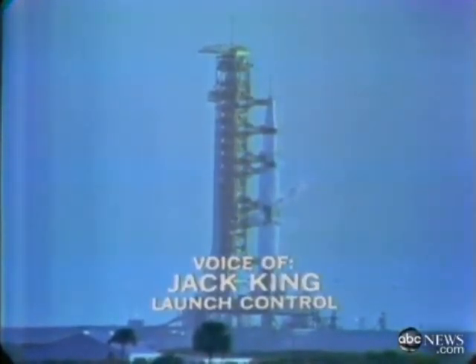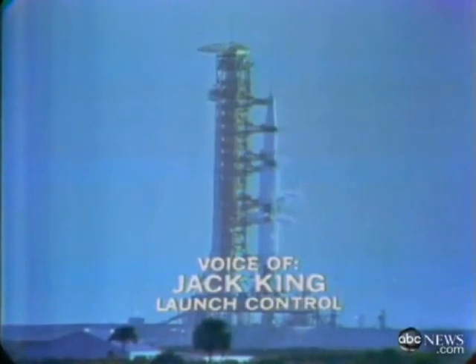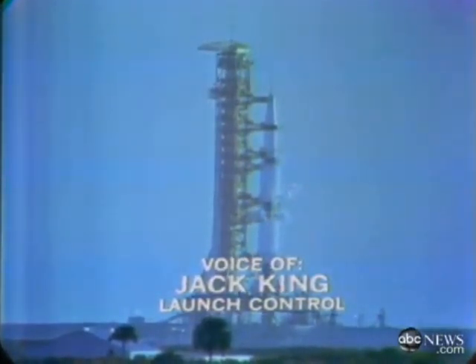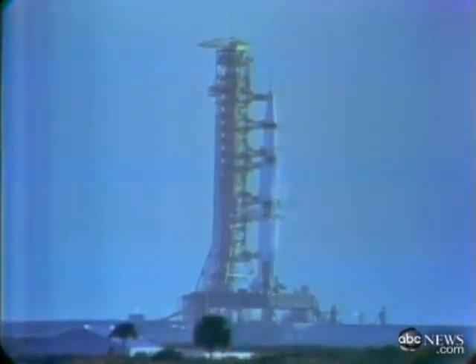We have completed our communications checks with the Apollo 8 astronauts in the cabin and the communications are go. Coming up shortly, we'll be in the automatic sequence where we have a completely automatic checkout of the launch vehicle from 3 minutes and 6 seconds down. We have firing command. The firing command is in. We are now on the automatic sequence, T minus 3 minutes and counting.